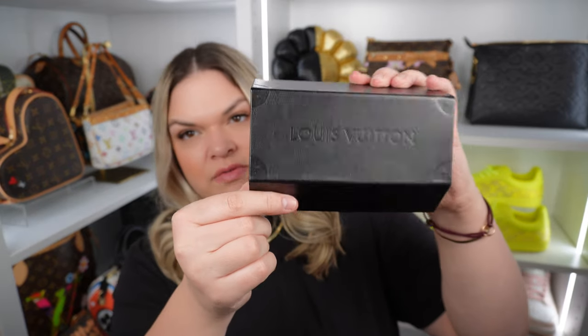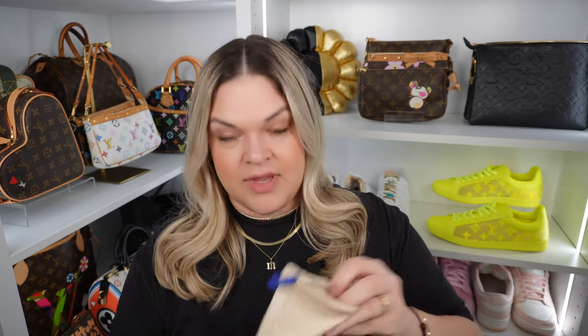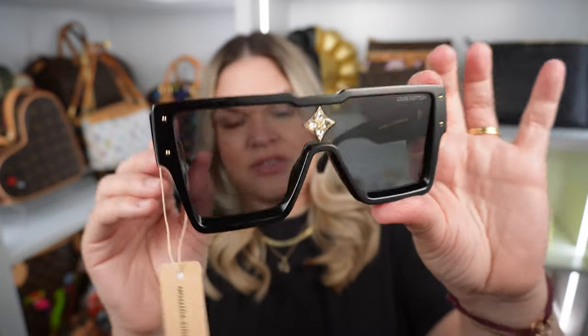You've got this black — I believe faux leather — box that says Louis Vuitton on the outside. It has a microfiber lining that also says Louis Vuitton, and then it comes in a pouch with blue drawstrings. And then oh my gosh, here they are — you've got the LV on the side, the logo in the center with four crystals.